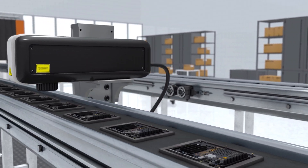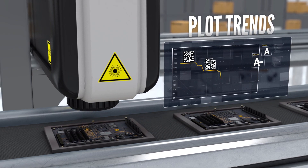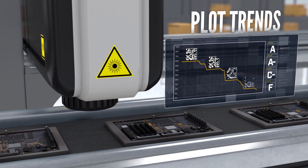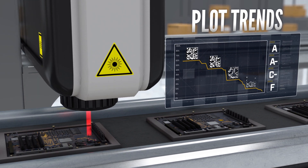With Edge Intelligence, you can plot changes to the code quality over time. The chart shows the symbol contrast is decreasing. In this case, as the laser in the marking system wears out, the print quality of the data matrix codes is getting worse. It looks like it's time to schedule repairs on the laser marking system.